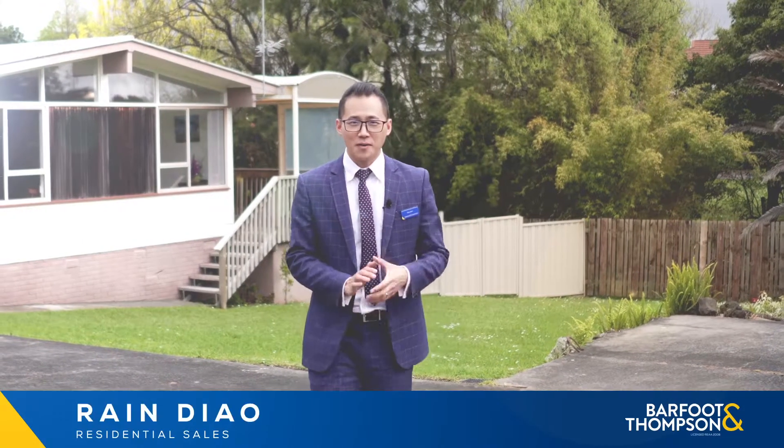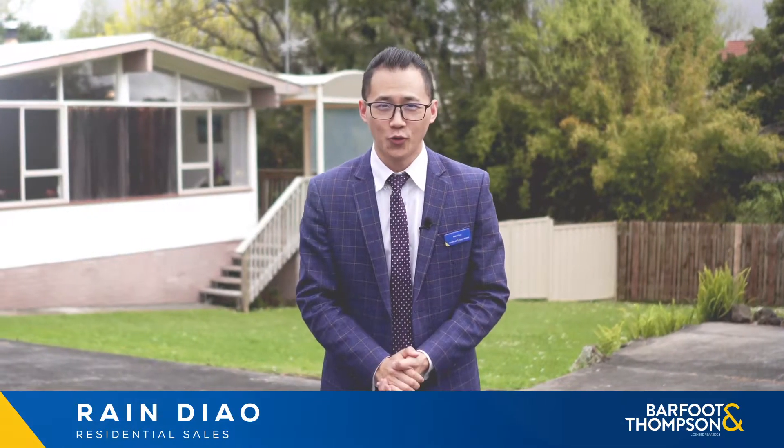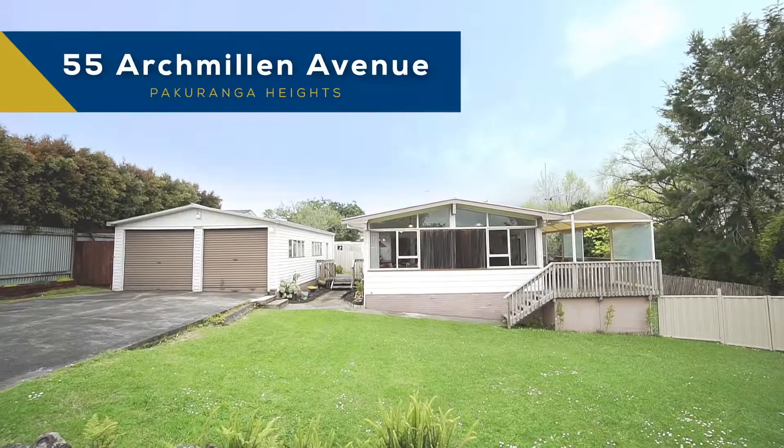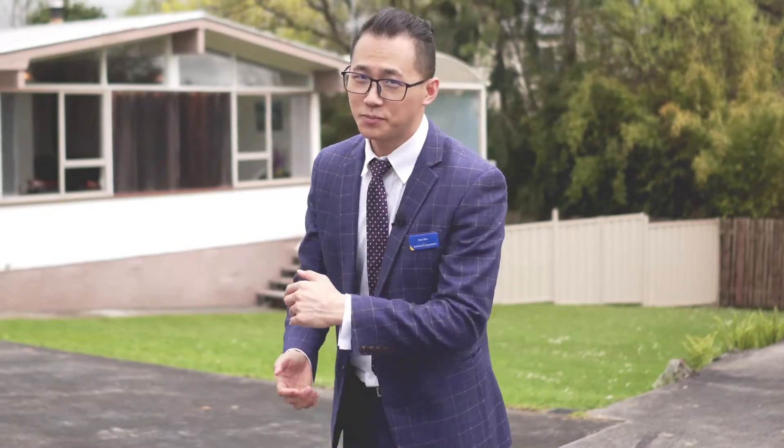The spring is here, the sun comes out, the bird is singing and I have a perfect opportunity for you at number 55 Archmelland Avenue in Pakrengar Heights. This is a beautiful home and I want to show you through. Come with me.